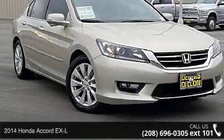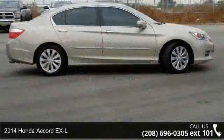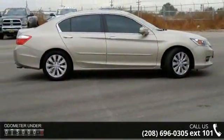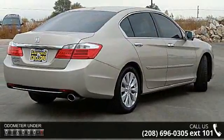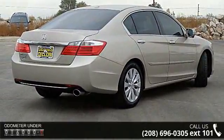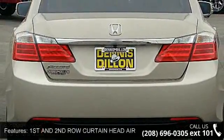Presenting the 2014 Honda Accord XL. If you are looking for an automobile with great features, look no further. Some of the top features included with this vehicle are first and second row curtain head airbags, four-door, four-wheel ABS brakes, ABS and driveline traction control, and anti-theft alarm system.